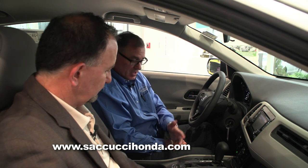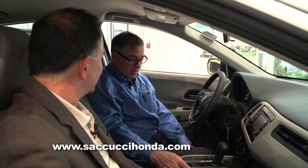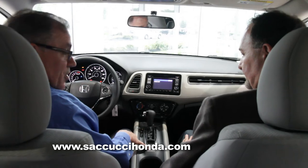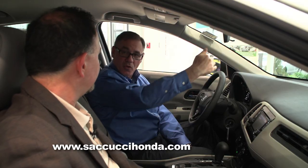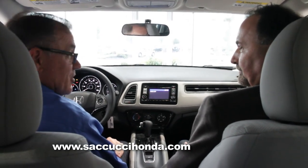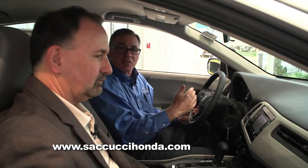Also new to this segment is the electronic parking brake. Rather than pulling a lever or pressing a foot pedal, you simply press it down to park and pull it up to release. We also have a new brake hold feature: when enabled on a steep incline, it ensures the vehicle doesn't roll backwards until it moves forward. This is a CVT automatic transmission — they find those work very effectively. I drove this car yesterday, and with no real shift points you get smooth, positive acceleration without any jerkiness between gears.